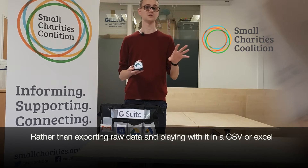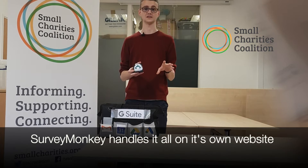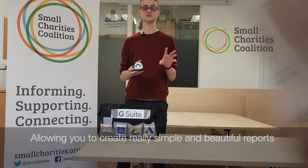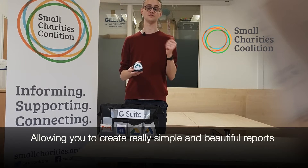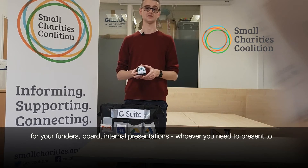Crucially, Survey Monkey's data analytics are brilliant. Rather than exporting raw data and playing about with them as a CSV in Excel, Survey Monkey handles it all on its own website, allowing you to create really simple and beautiful PDFs and reports for your funders, board, internal presentations, whoever you need to present to. Next time you're looking to gather some data, do give Survey Monkey a go.